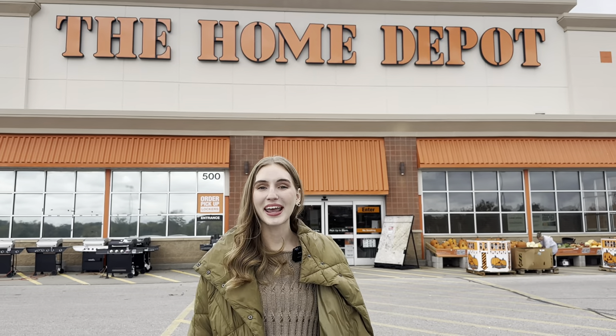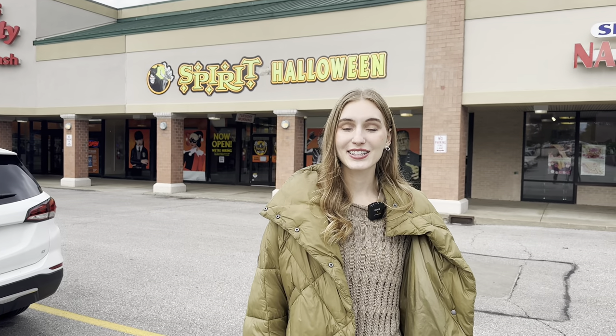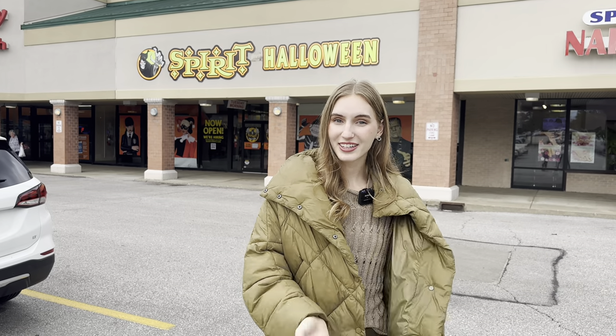I'm outside Home Depot and getting ready to go visit the fourth Halloween store. I've made it to Spirit Halloween — it's a Halloween store that's only open during September and October, just for the month of Halloween. Let's go ahead and walk inside and see what type of costumes and Halloween decorations they have.